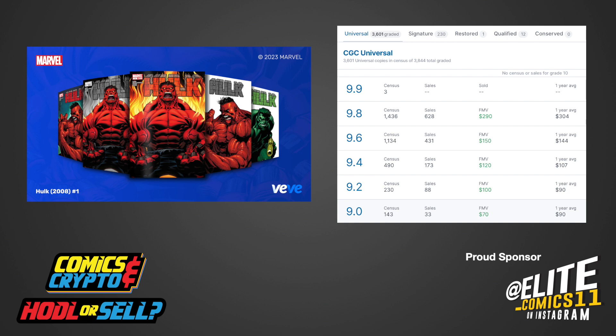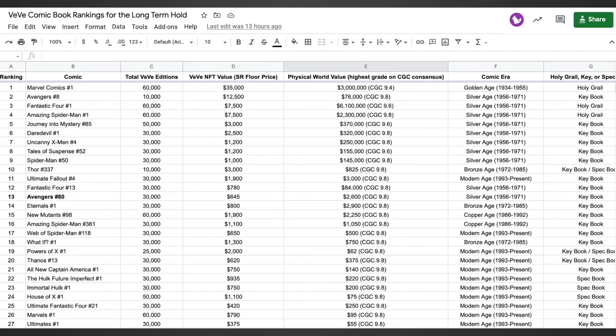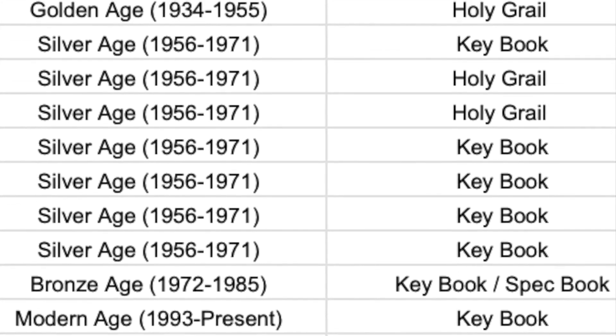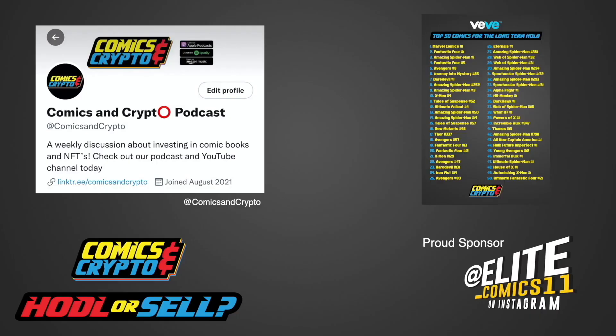We will reinvest into more significant grails and keys. Please make sure to reference the spreadsheet on our link tree for each comic definition and ranking — the link will be included in the details below. Also, if you would like to see our weekly comic book rankings, please make sure to follow us on Twitter at Comics and Crypto, where we will have new VV comic book rankings every Monday.